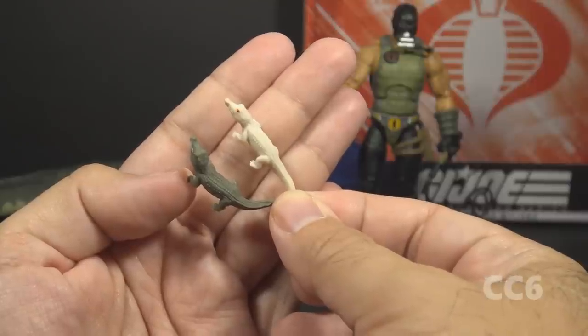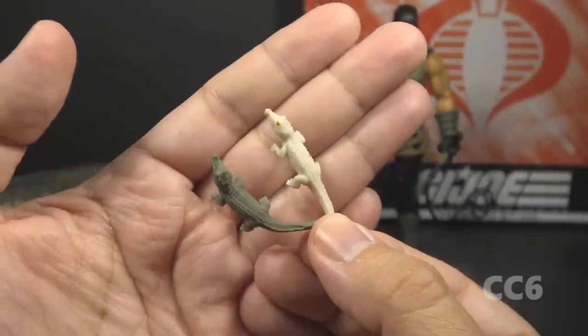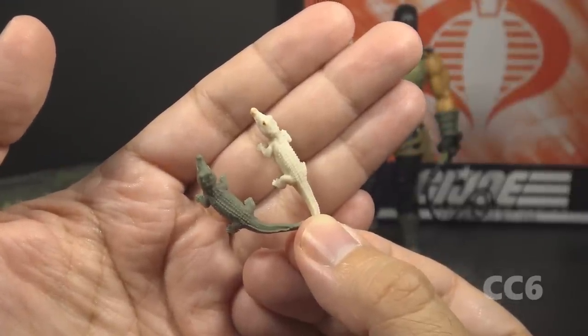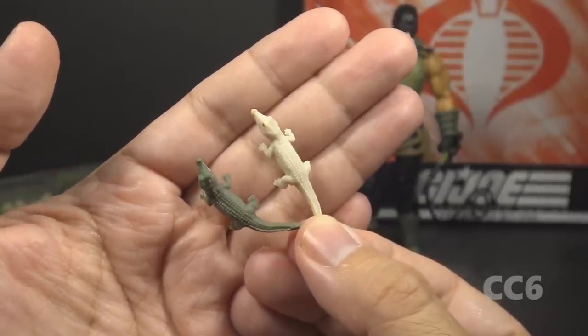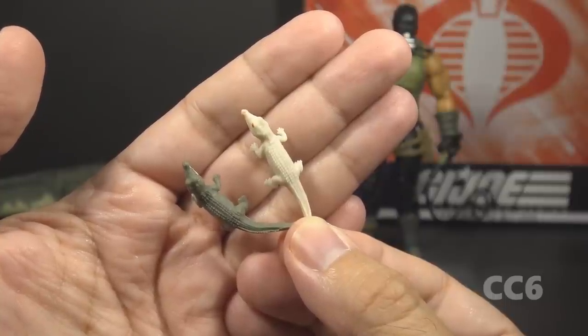Fiona even comes with a couple of baby crocodiles. These are Fiona's children — the reviewer humorously suggests several famous duo names for them, including Laurel and Hardy, Luke and Leia, Thelma and Louise, and Riggs and Murtaugh.